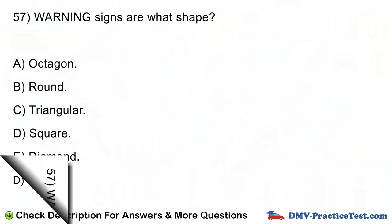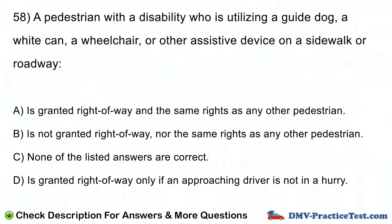Question number 58. A pedestrian with a disability who is utilizing a guide dog, a white cane, a wheelchair, or other assistive device on a sidewalk or roadway: A. Is granted right-of-way and the same rights as any other pedestrian. B. Is not granted right-of-way, nor the same rights as any other pedestrian. C. None of the listed answers are correct. D. Is granted right-of-way only if an approaching driver is not in a hurry.